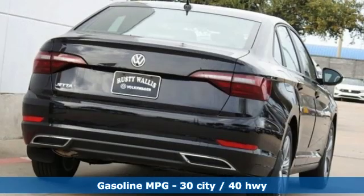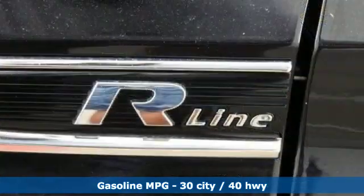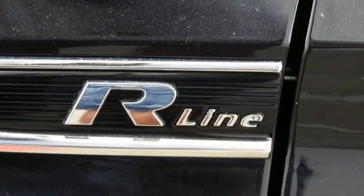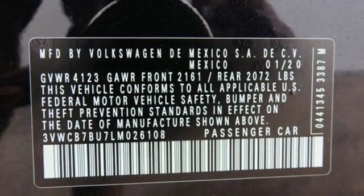It's well-equipped with the features you need: streaming audio, Wi-Fi hotspot, heated bucket seats, auto-dimming rearview mirror, wireless phone connectivity, and dual-zone climate control.